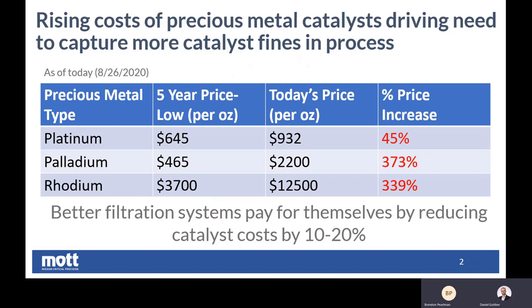Sure. So with precious metal catalysts in the past few years, we've seen a steady increase in price. And as you can see on screen, the price per ounce for especially palladium has more than tripled. And this has accounted for a sharp increase in the customer requests that we're seeing and the cost savings that we're seeing with those customers when we employ our porous metal media.